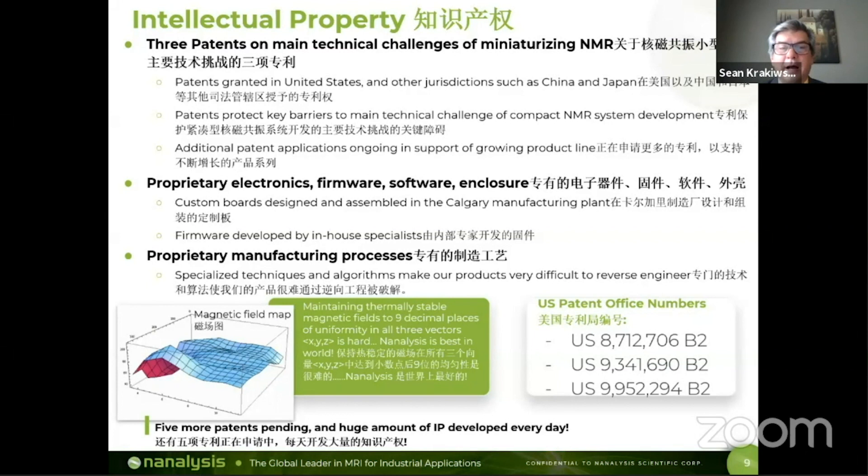All of our technology is proprietary and developed inside of our facility. We have three patents granted in the United States, and we also file our patents in nine other jurisdictions, including Japan and China. We have five more patents pending. We have an impressive suite of trade secrets in proprietary firmware, software, and hardware. We add a massive amount of intellectual property every single day. And just as importantly, we have proprietary manufacturing processes — our instruments are fully manufactured in our facility in Calgary with about a dozen proprietary processes that protect our technology from being reverse engineered. That's part of our IP strategy: to maintain proprietary manufacturing in our facility in Canada.